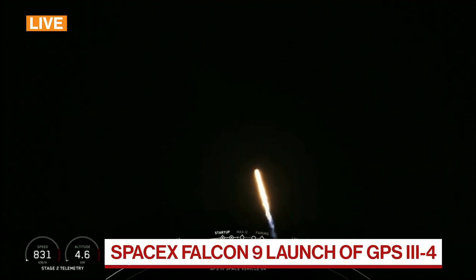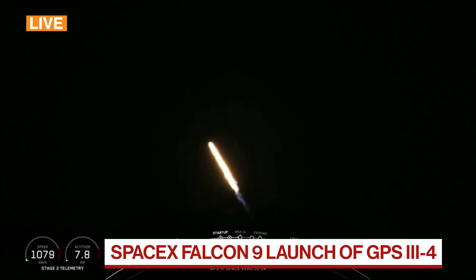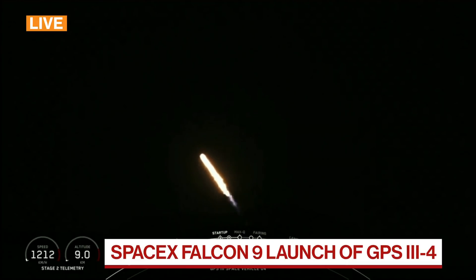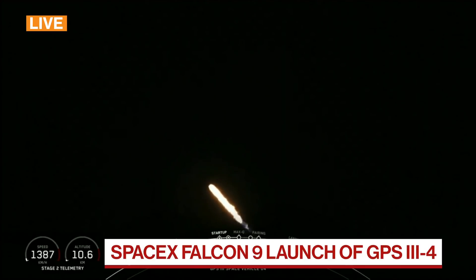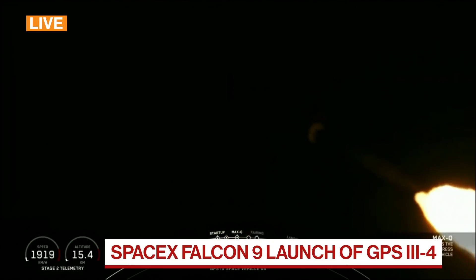We're heading into the throttle bucket as we power down the Merlin engines. Throttling back up now, M1D engines back up at full power. We have gone past Mach 1. Waiting now for Max-Q callout. The vehicle is experiencing maximum aerodynamic pressure. Guidance engineer reports we're passing through the period of maximum aerodynamic pressure called Max-Q.